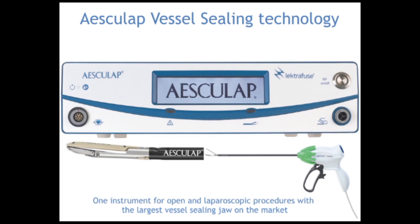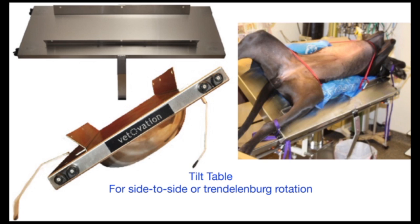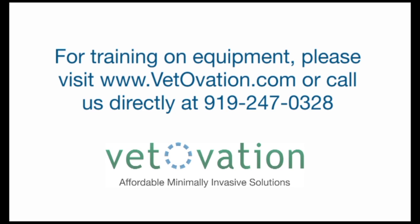Many practices performing laparoscopy utilize a tilt table to rotate the patient during laparoscopic procedures. This rotation enables gravity to assist getting the viscera you don't want to operate on out of your way and the anatomy right where it needs to be. For training on the equipment, please visit Vetovation or contact us at 919-247-0328.